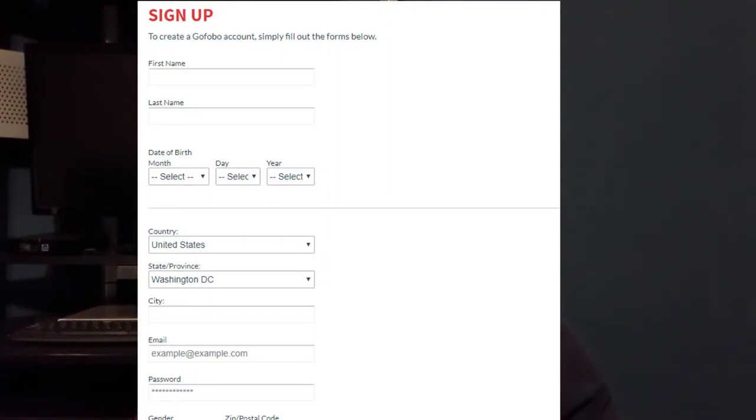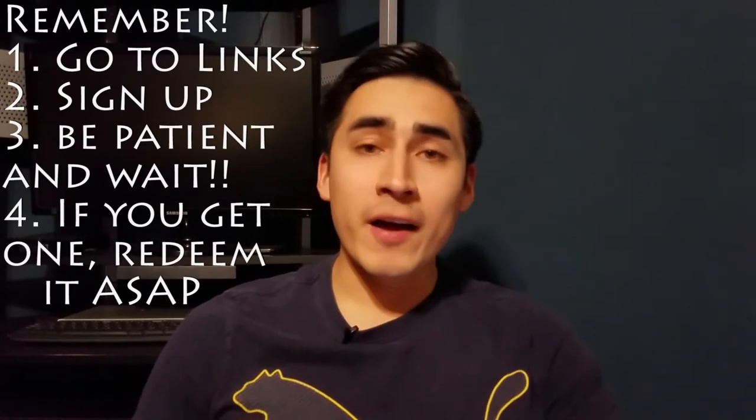I know signing up sounds like a hassle and you might worry about spam, but from my experience I haven't gotten much spam at all. If anything, it's helped me a lot — I've gotten to see so many movies through pre-screenings, and a lot of my movie reviews for big films have come from them, so that's always a plus.